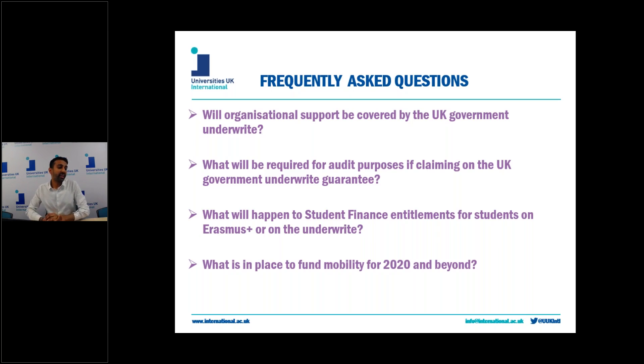What will happen to student finance entitlements for students on Erasmus Plus on the underwrite, and the top-up that universities get? Using the example of England: there's a higher rate of maintenance loan given to university students on Erasmus placements, they're eligible for travel grants, and universities are given a top-up of the maximum tuition fee by the OfS, with students only paying a specific amount of the tuition fee in the year they're abroad. This is yet to be confirmed and the Department of Education are aware and will be updating their websites in due course.